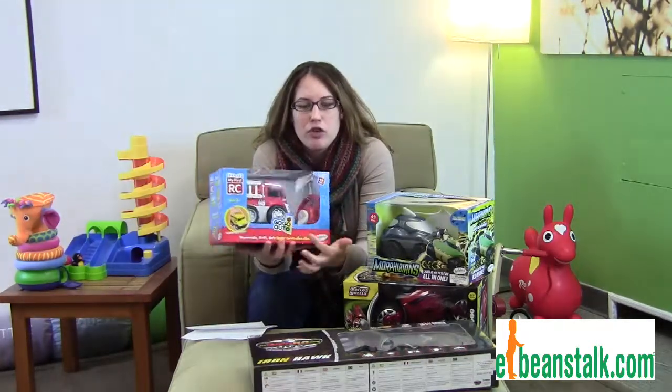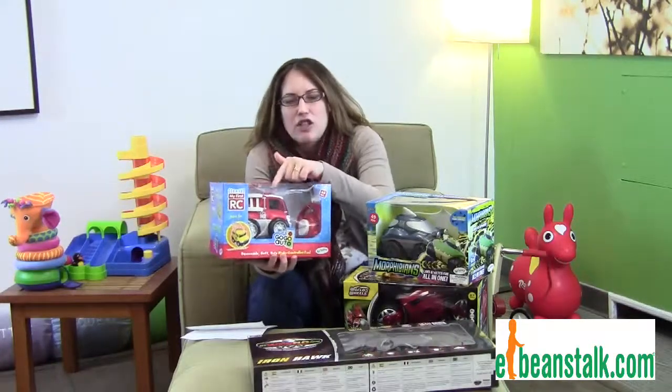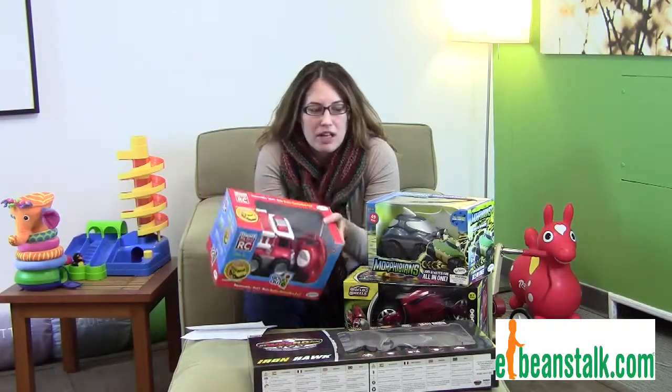This guy right here is super easy — it's for your two-year-old. It's a two-button remote control. How easy is that? It's soft, so it bangs into things. It's easy. This is one of the ones that we absolutely love — a top seller of ours.